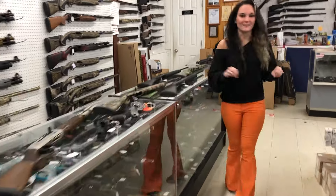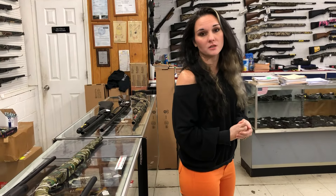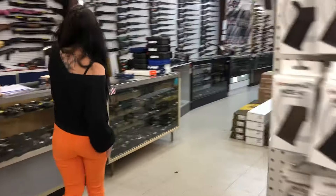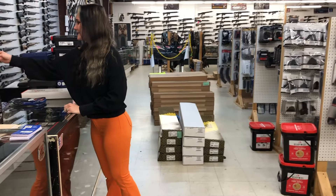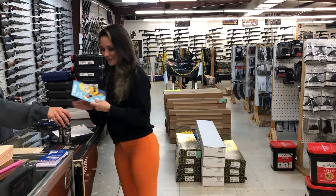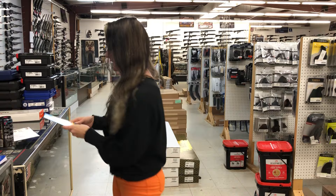Y'all, I finally decided what I was gonna be for Halloween — or it certainly decided for me. My friends in South Dakota, Mr. Justin and his daughter — I think her name is Vanessa — thank you so much for Serenity's birthday card. We did get that in the mail, thank you!